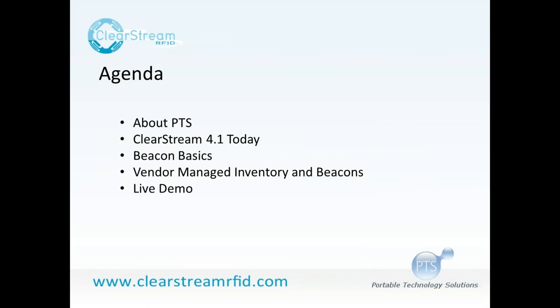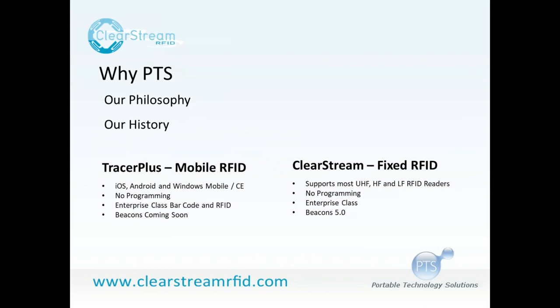For those who don't know PTS, I'll start with a bit about what we do and why, then move into where ClearStream is today with our 4.1 release and how it works with UHF technology. Then I'll tell you what I know about beacons — in layman's terms, not engineer-speak — talk about a vendor managed inventory scenario, and then Howie will get into the nuts and bolts with a live demo of ClearStream integrating with beacon technology.